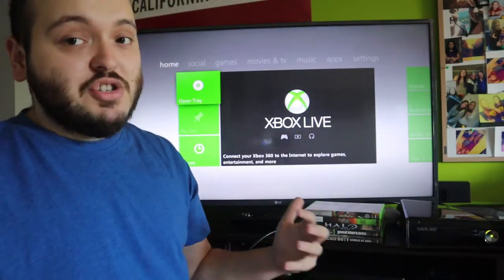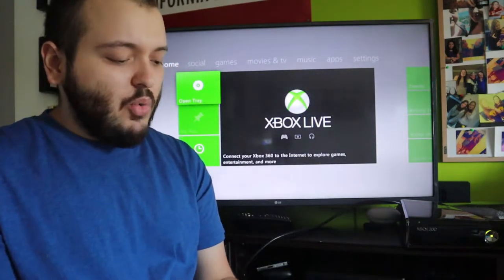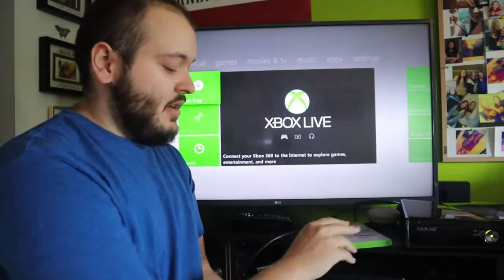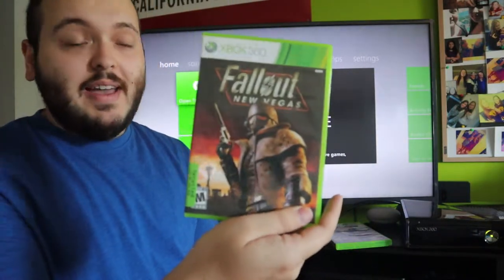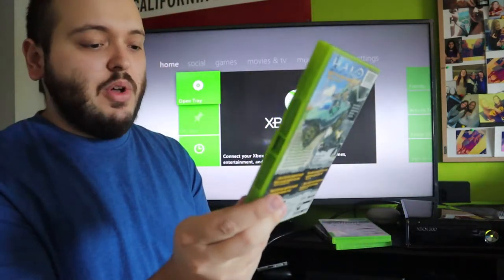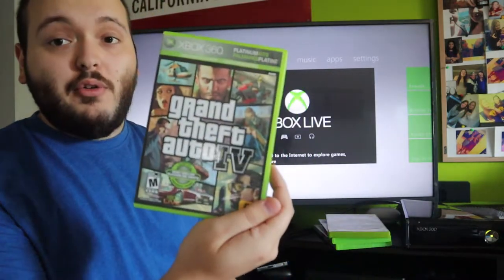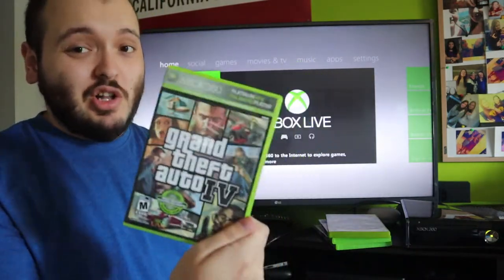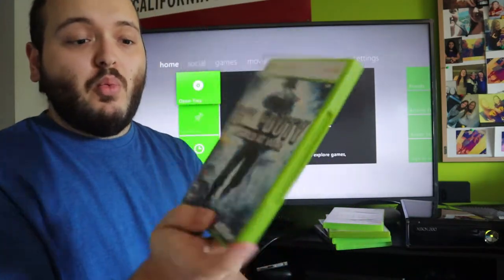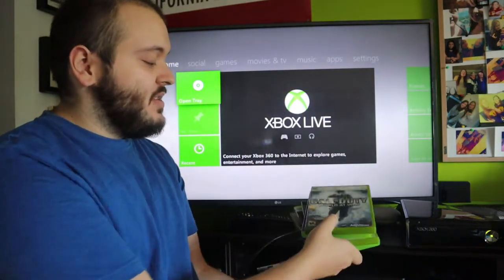Some of the cheaper video games included are MX vs. ATV Untamed, Fallout New Vegas for the Xbox, Halo Combat Evolved, Grand Theft Auto 4 — this one does not include the map — and Call of Duty World at War, which is an awesome game I absolutely love.